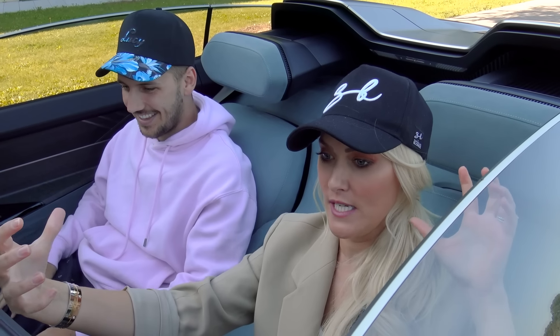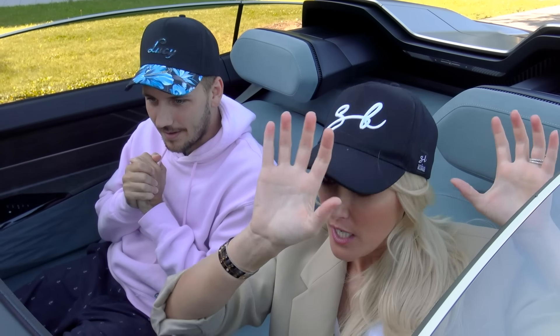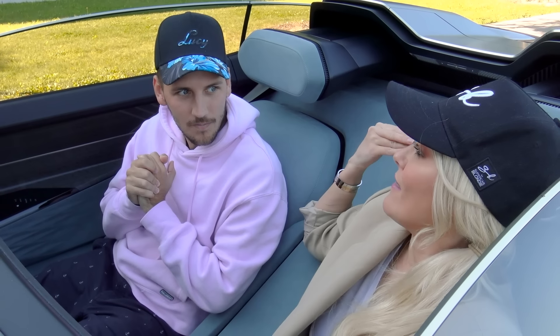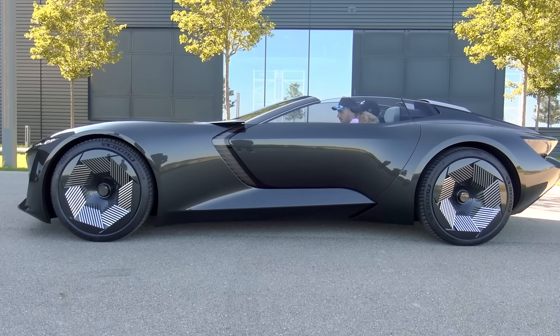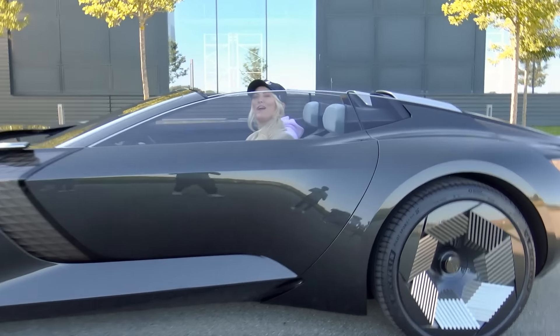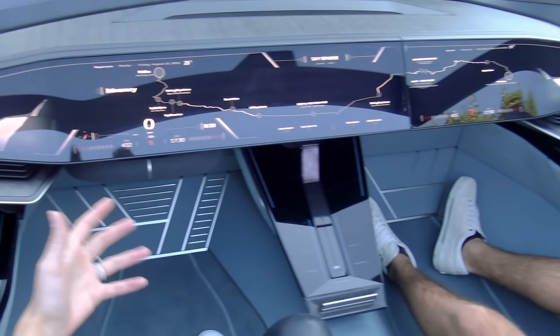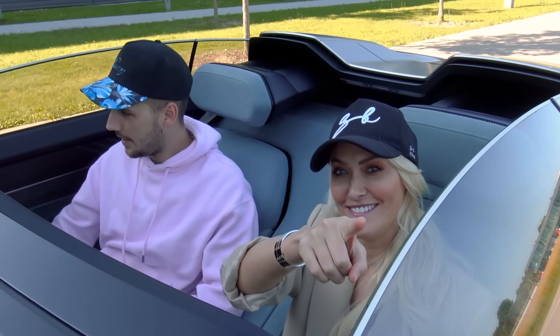We're currently in sports mode so the car is in its compact size. Now we're going to switch into grand touring mode and the whole car will lengthen, giving us more space inside. Ready? There you go — grand touring mode! We've got all this space to chill. I didn't even feel it but the entire car actually moved. Did you guys see that? So cool.